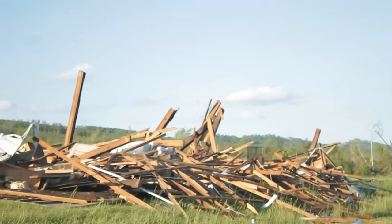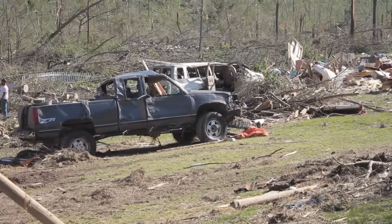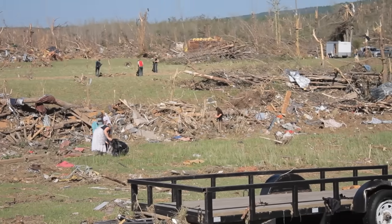The next day, we heard that the same storm we were in had hit several of our friends, so we went to help them out for a couple days. We very quickly came to appreciate just how destructive a tornado can be, and we decided that our family needed a storm shelter.